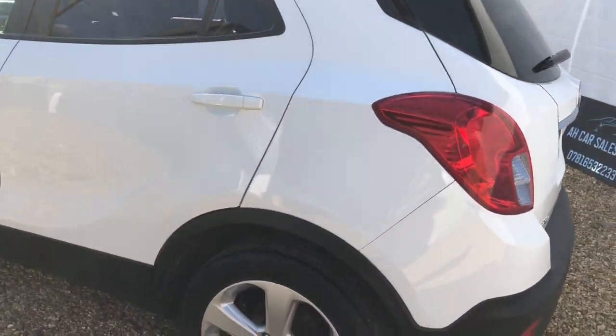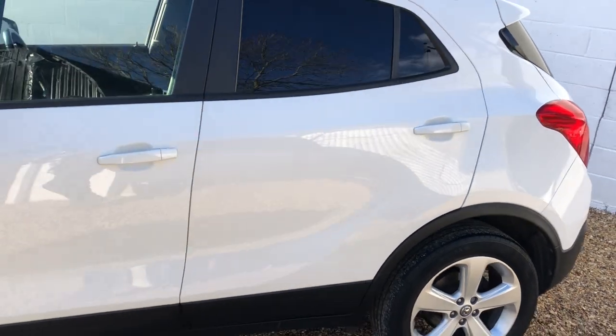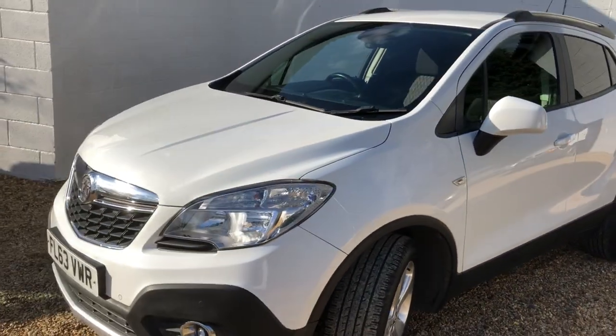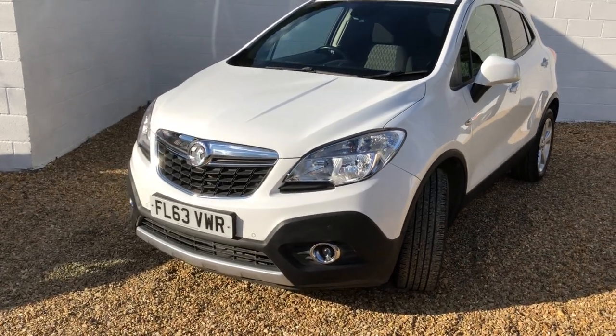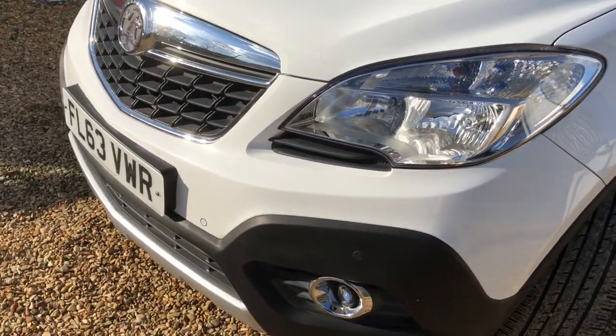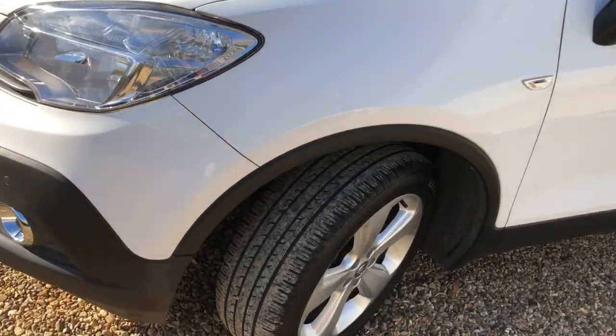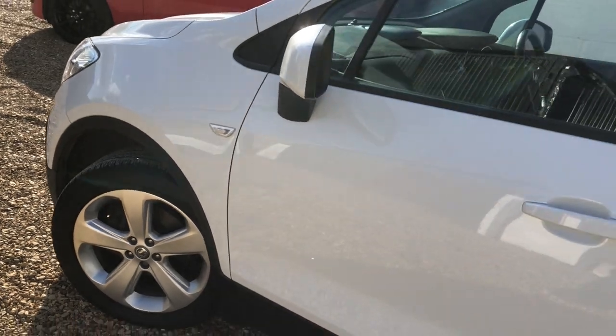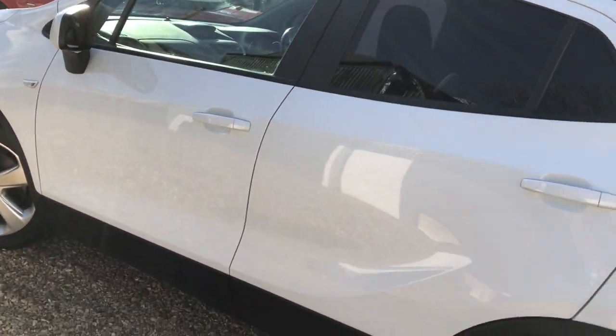71,000 miles, so we serviced it 4,000 miles ago for the last customer. Good spec on this Exclusive — you've got LED daytime running lights, front and rear parking sensors, nice alloy wheels, DAB radio, Bluetooth, and electric windows all around. Just a really, really good spec.